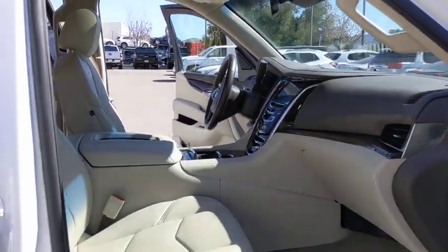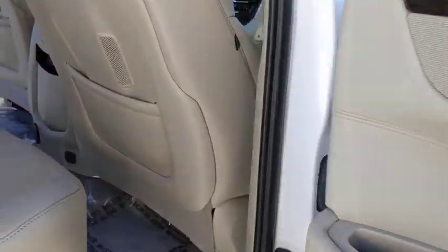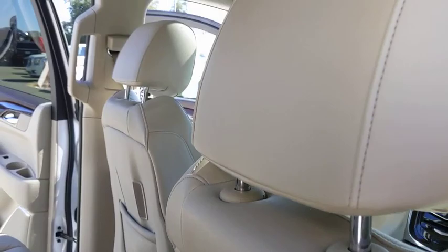Backup camera, tow hitch, Bluetooth, leather-wrapped steering wheel, adjustable steering wheel, power steering, aluminum wheels, auto-dimming rear-view mirror, cruise control.